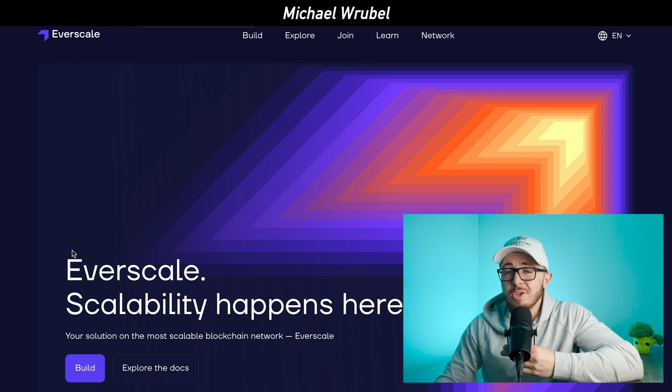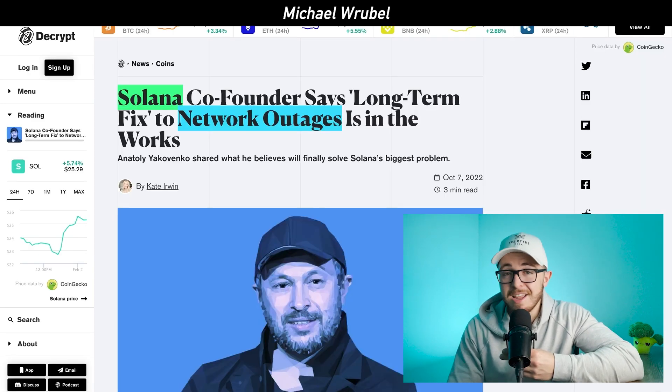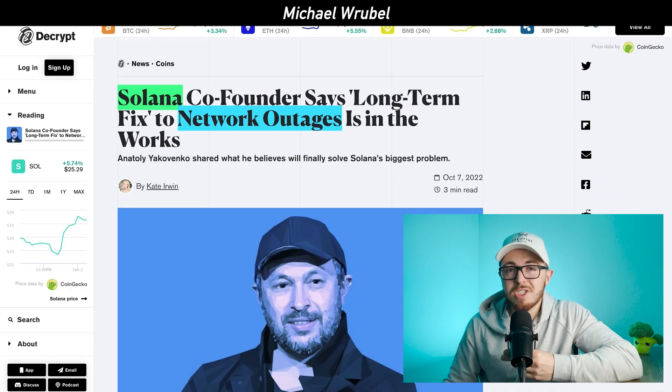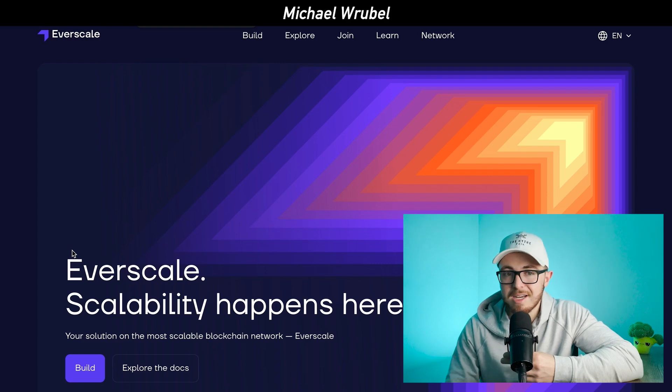As you have seen, when more people use different blockchains like Ethereum, gas fees become an issue. When people start using Solana more, there are a lot of outages and network problems. But with Everscale, what stood out to me months ago and still stands out today is its unique approach to its blockchain — it has dynamic multi-threading and sharding technology.